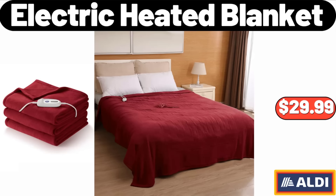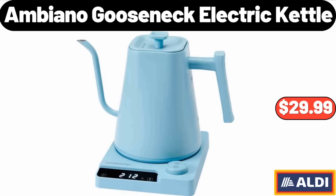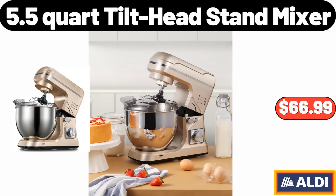Electric Heated Blanket, $29.99. Power Lift Recliner with Massage and Heat, $289.99. Ambiano Gooseneck Electric Kettle, $29.99. 5.5-Quart Tilt Head Stand Mixer, $66.99.